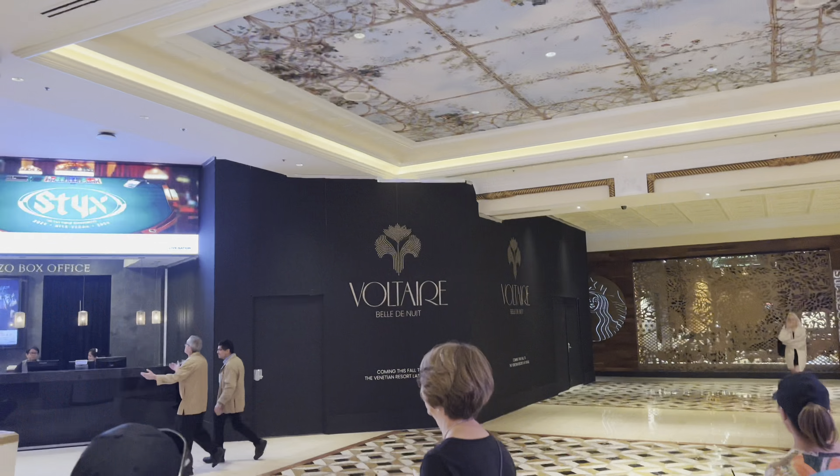The Plaza connects to the Venetian, so you still have access to all the amenities. This is part of the Grand Canal shops — it has a great fall vibe, and these are actually real pumpkins. There's also an original 19th-century gondola from Italy on display here, which is very cool.